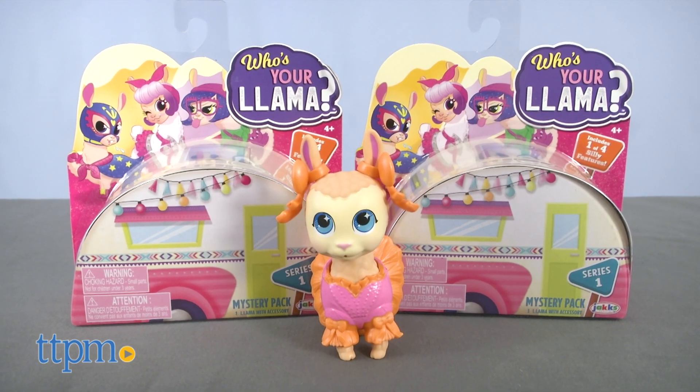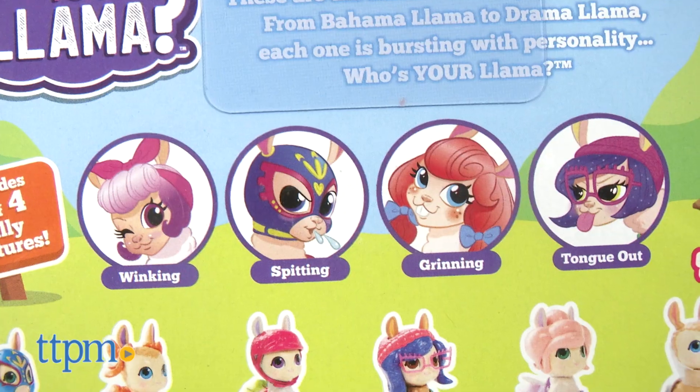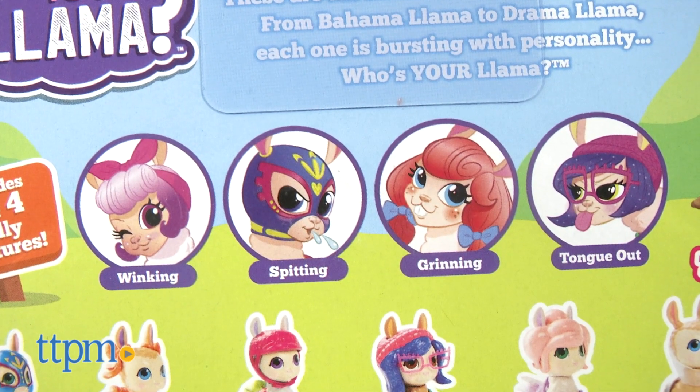This collectible toy line features 12 different llama characters, and each one has one of four silly features: winking, spitting, grinning, or tongue out.